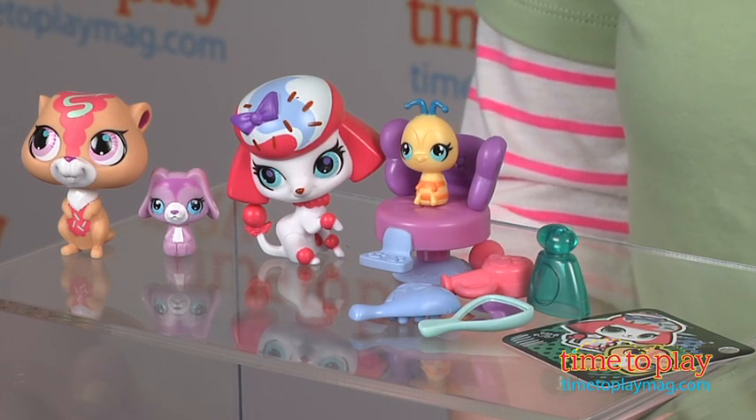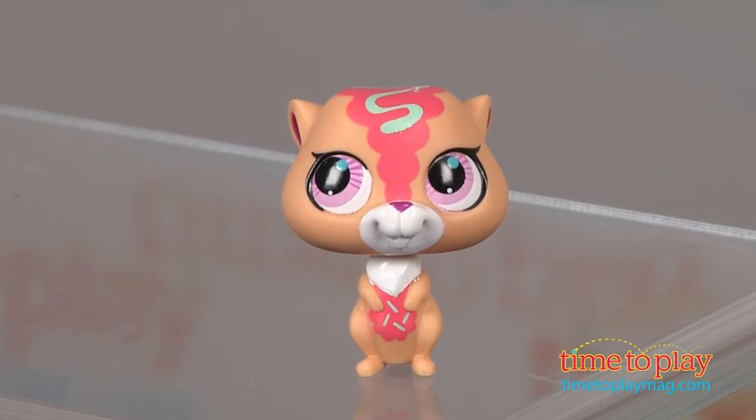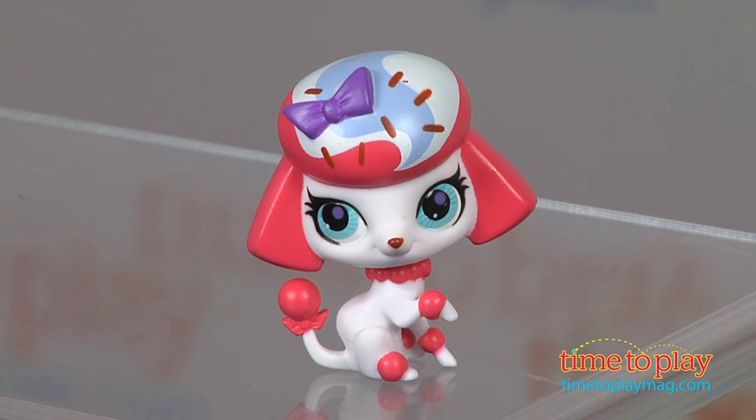It comes with four Littlest Pet Shop pets: a prairie dog, a poodle, a bee, and a basset hound.